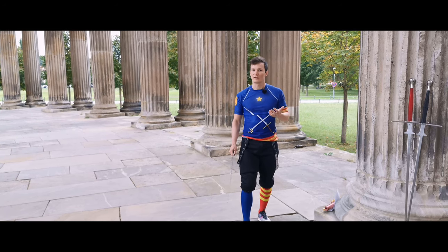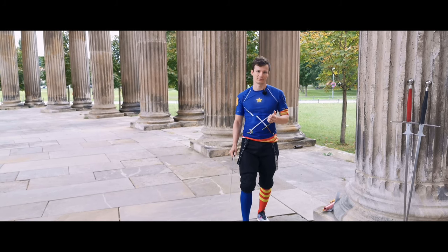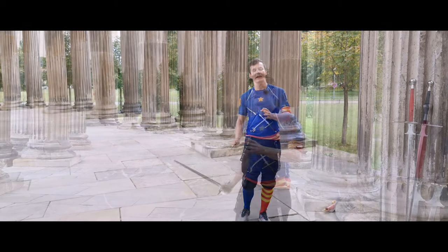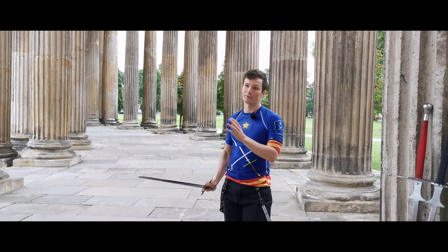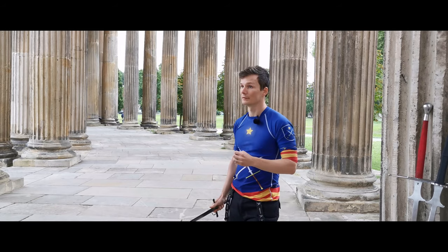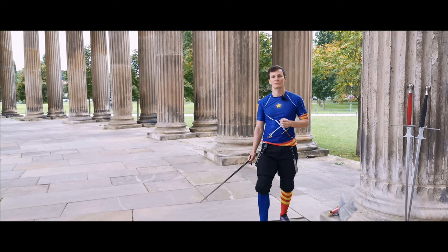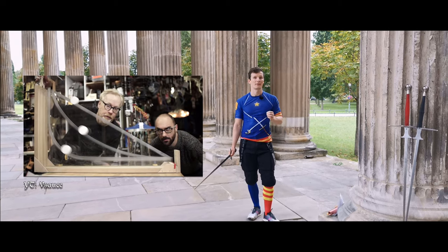Of course, if you want to get faster in a sword fight, athleticism always helps. Just remember: technique amplifies your natural fitness. So doing the actual work, the actual training, will always help you in any kind of fight. But of course, technique is also important.